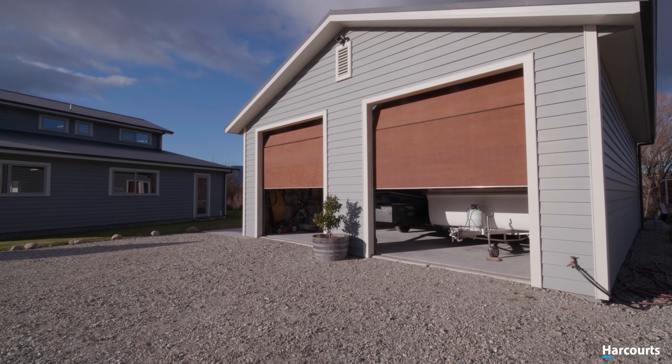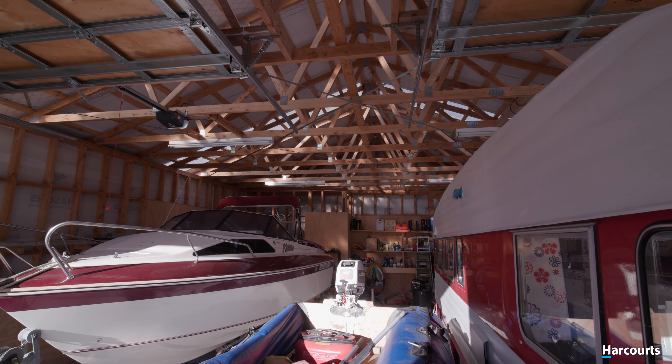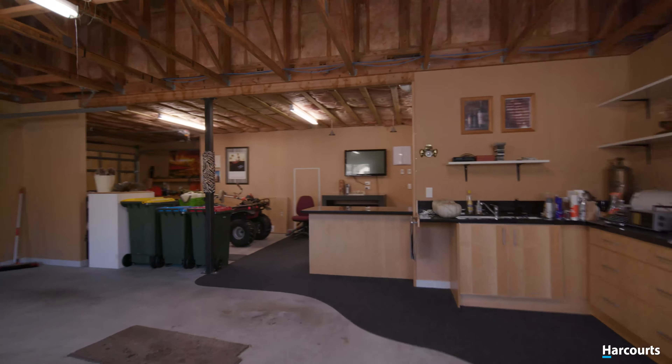And have a look at this — the ultimate separate garage awaits. Whatever your hobby, here is the place to store your toys. The ultimate man cave, or fem shed, awaits.